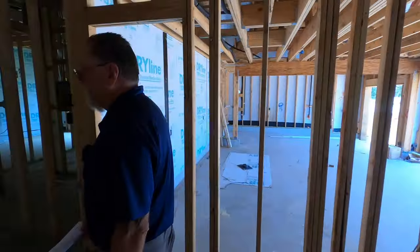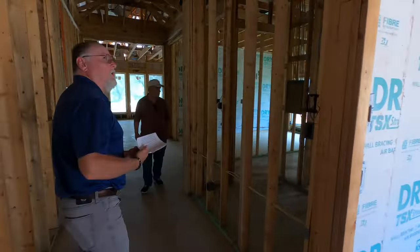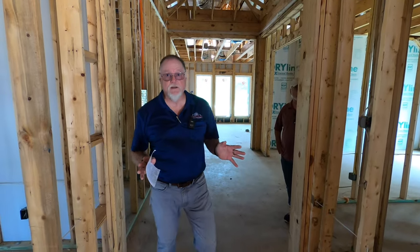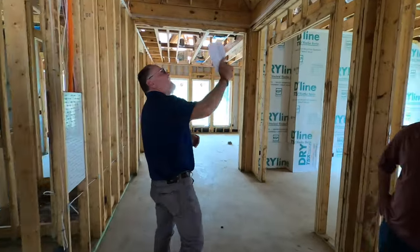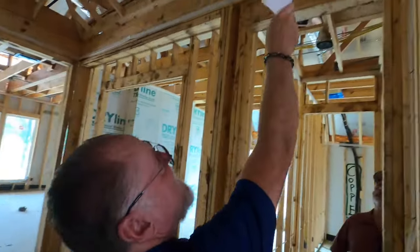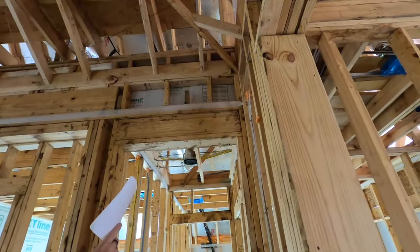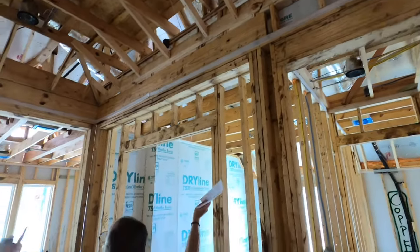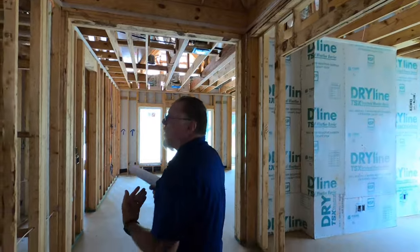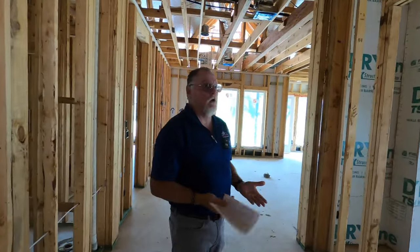This is a stick-built home. What I mean is they don't use trusses, so you actually have load-bearing walls throughout. Be very careful in a stick-built home — before you go to remove a wall, make sure you get an engineer to take a look at it. You can see right here we've got roof loads — this wall is supporting the roof, with all those members coming down right on top of it. Most of the walls inside a stick-built home are load-bearing walls.